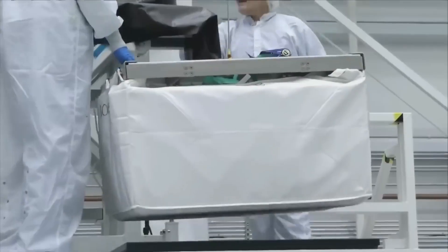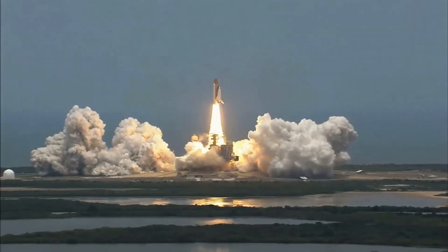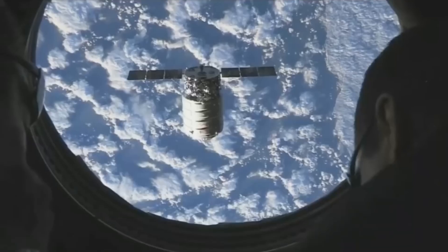All the food is packed well in a parcel and placed in NASA's supply module Cygnus for dispatch. After a continuous journey of 48 hours, Cygnus delivers this food to the ISS.